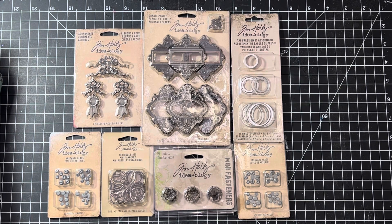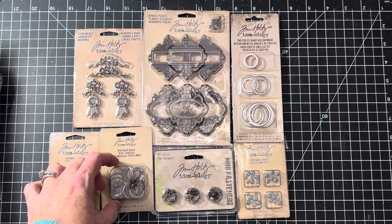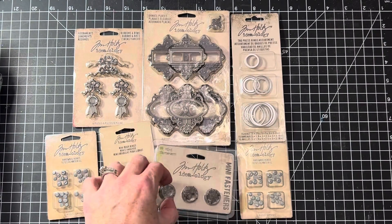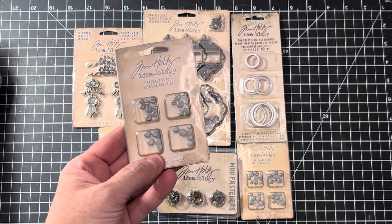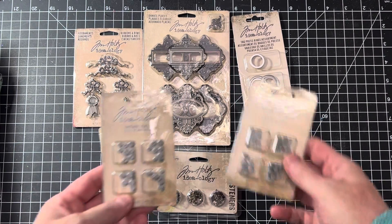Alright, let's get into it. First of all, I listed a few different lots of Tim Holtz Ideology — say that 10 times fast — this week. These are always really good sellers for me; I pretty much pick them up wherever I go. This lot has some frames, some tag rings, little tiny book rings that I thought were cute and fun, fascinators — kind of like mini brads — and these cool ones that almost look like screw heads; they'd make neat industrial-style embellishments. There are two packs of those.